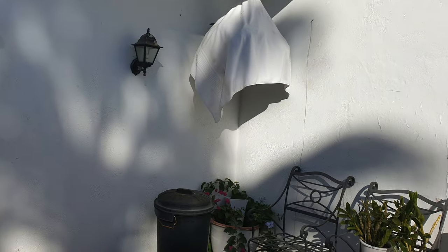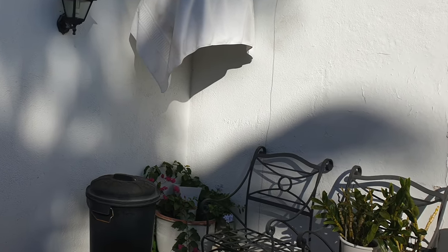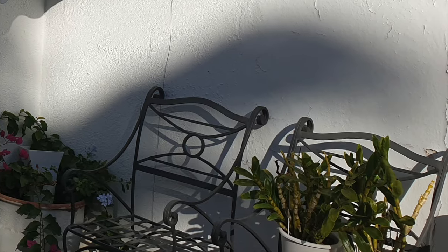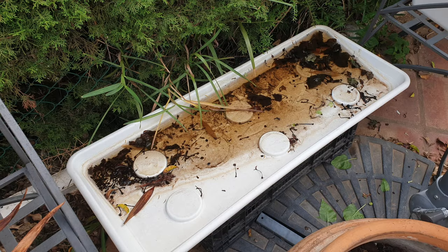A really easy part was moving my Dendrobium nobles from their summer location to their winter location, leaving me with this nasty biology experiment. That tray is now indoors, cleaned up and ready for whatever may come next.